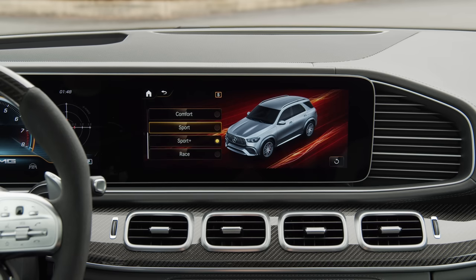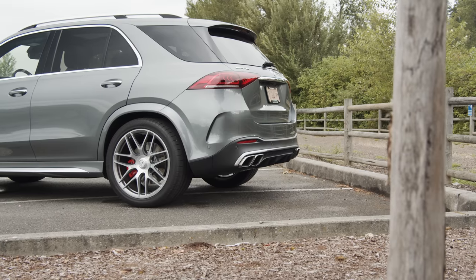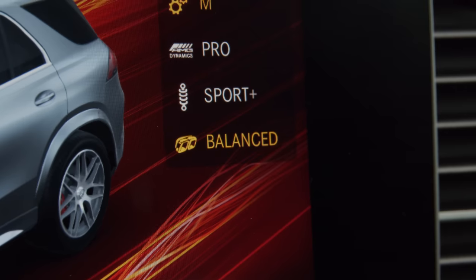There are lots of drive mode options like Comfort, Sport+, Slippery, and Trail. The active exhaust system has two different modes — balanced or powerful. Let's listen to them. First, balanced. Now, powerful.